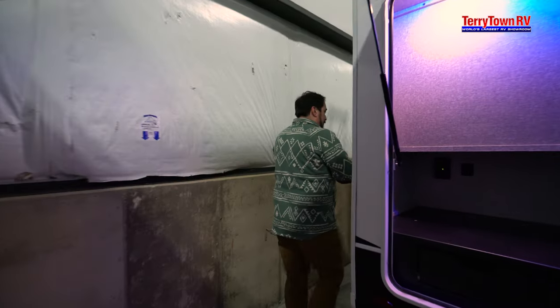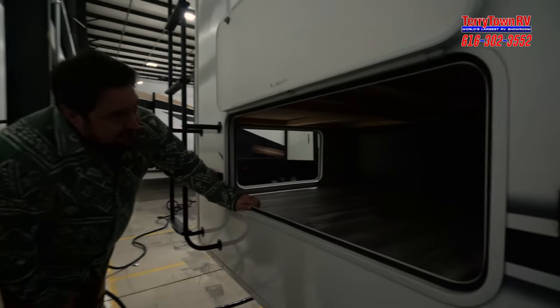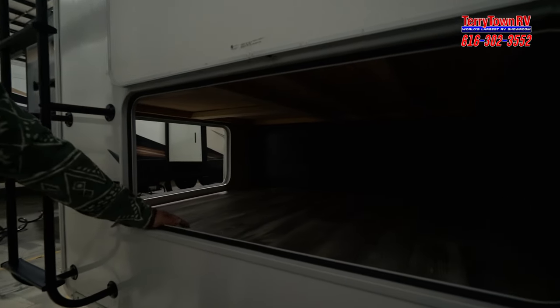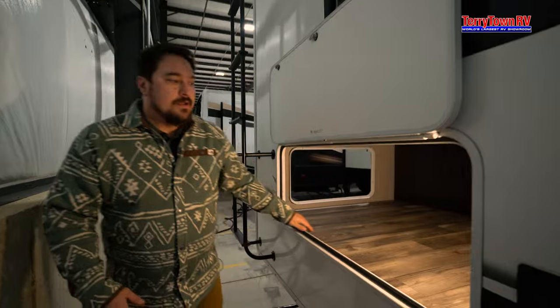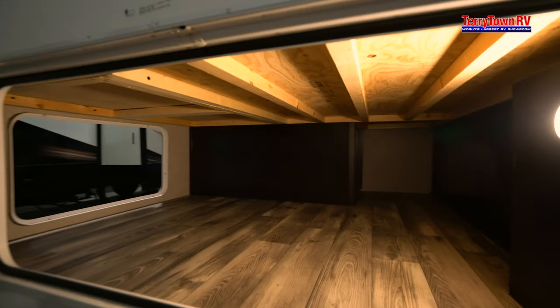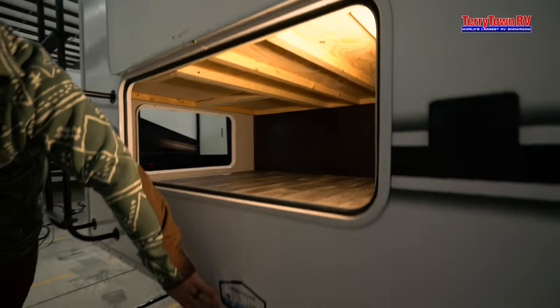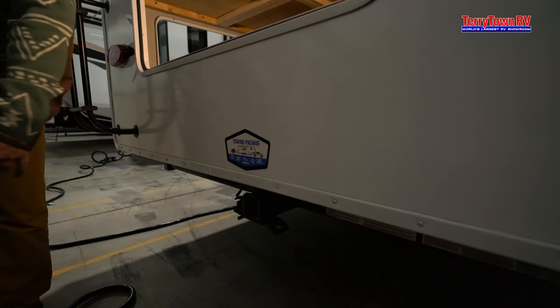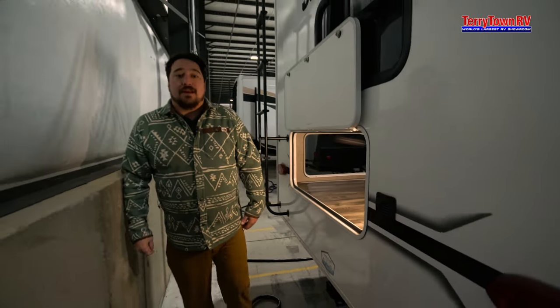Walking around back, something else that I really love is all this extra storage. This is a ton of storage. When it comes to a coach where you have kids involved, you know you're going to be bringing a lot of stuff. It also comes with that towing package on the rear so if you do want to double tow you need to check your state regulations, but you're able to put a small trailer on there and maybe put a quad or a golf cart or something like that.